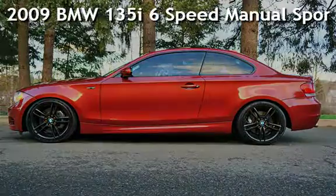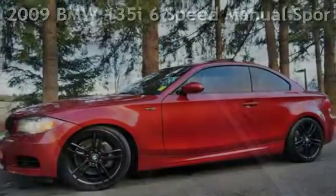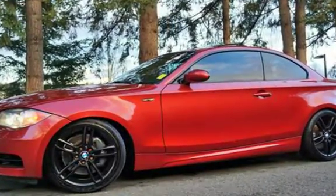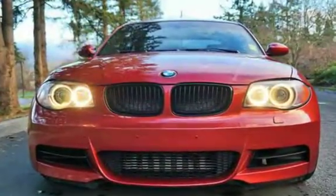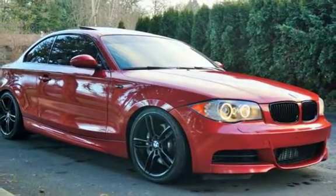Check out this pre-owned 2009 BMW 135i. This two-door coupe has a six-cylinder, 3.0-liter i6 engine, with rear-wheel drive, and a six-speed manual transmission.